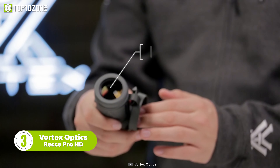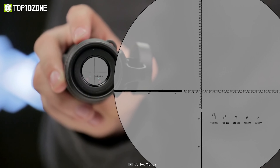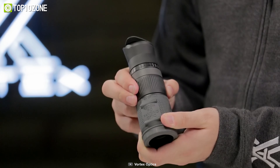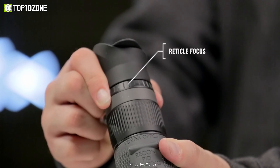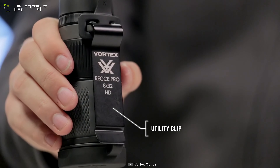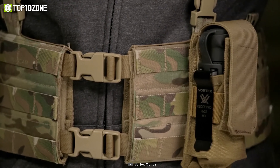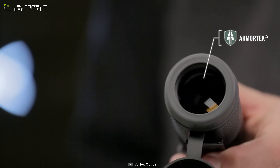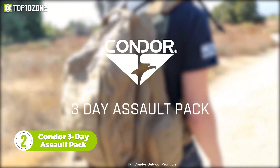The Vortex Optics Rekon Pro HD is a tactical monocular with 8x magnification and a 32-millimeter objective lens. With its high-density, extra-low dispersion glass, the Pro HD monocular is capable of producing bright and sharp high-definition images. The large focus wheel allows you to use it with one hand, while the tactile focus keeps your reticle looking tack sharp. The versatile security clip securely attaches to pack webbing, giving you quick access. To provide a better grip, the Rekon Pro HD comes with textured rubber armor, and the Armortek coating protects your lenses from scratches, oil, and dirt.